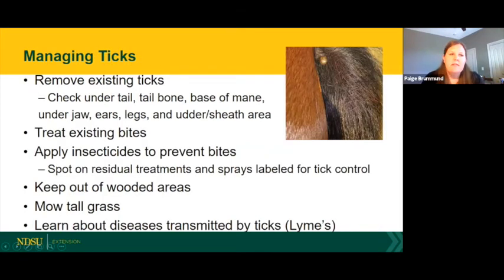It's definitely tick season in North Dakota right now, at higher populations than previous years due to the wet fall and mild winter. First, check your horse for existing ticks. Common areas where they attach are under the tail, the tailbone, the base of the mane, under the jaw, the ears — both in and around — the legs, and the udder, sheath, and belly area, where the skin tends to be thinner.